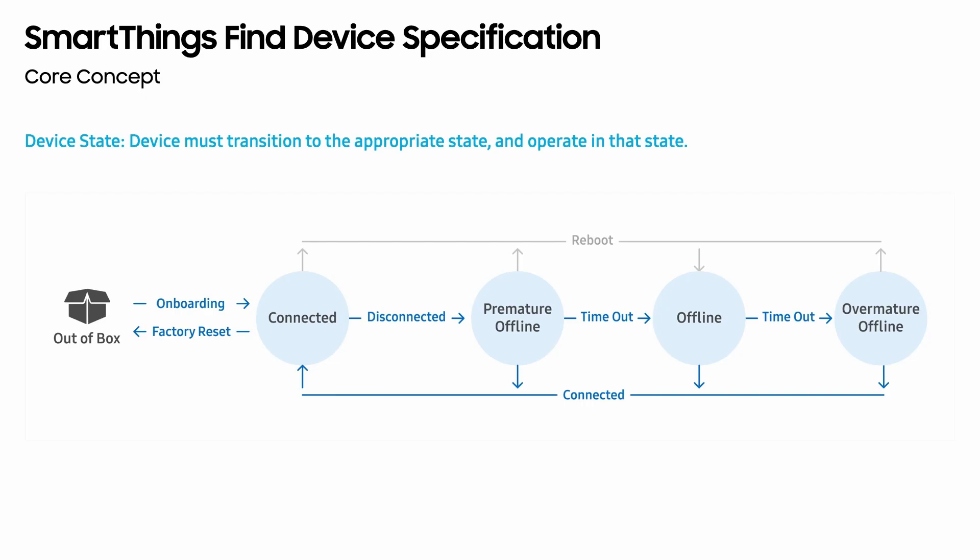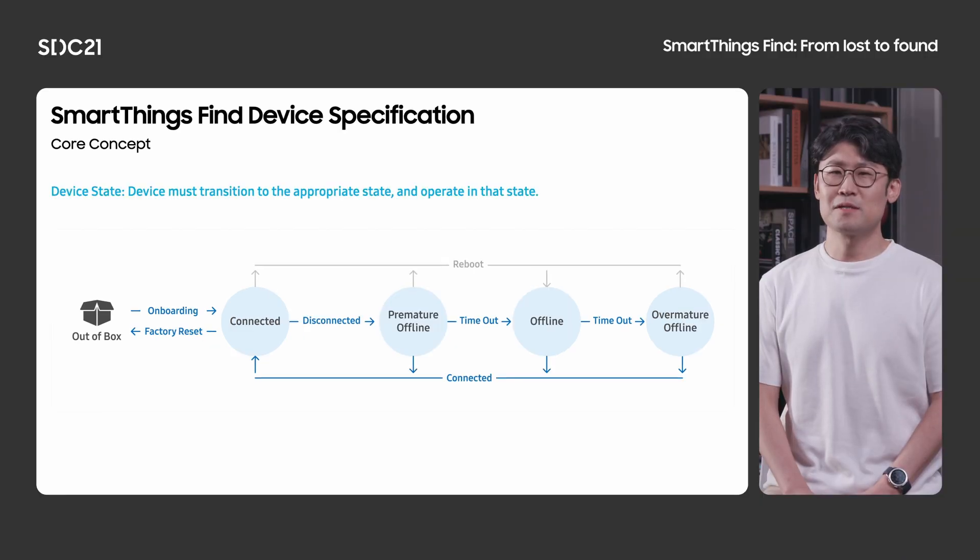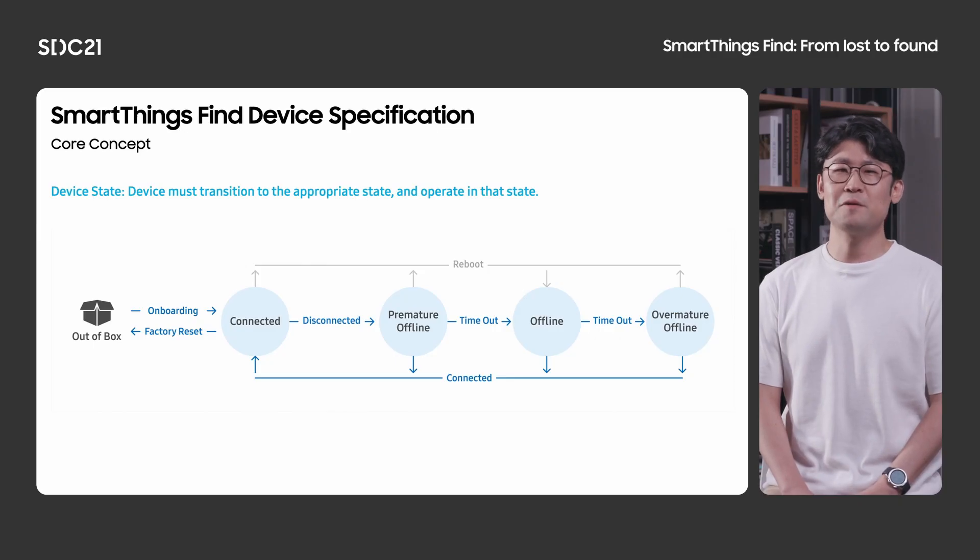The third concept relates to the state the device should be in. For the device to work, it should transition and operate between five different states: auto box, connected, premature offline, offline, and over-mature offline. Your SmartThings Find device will start off in the auto box state. Once the user completes onboarding, your device goes to the connected state. When the device is disconnected, it waits for the connection to recover. After 15 minutes, it switches to offline state and the Galaxy Find network will be activated to report the location of the device. After a long period of disconnection, your device should go into the over-mature offline state, where the privacy ID changes slowly so that SmartThings Find service can detect any unwanted tracking activities.